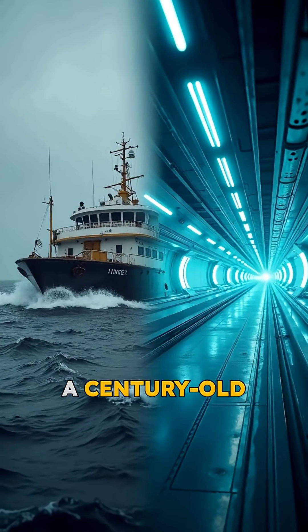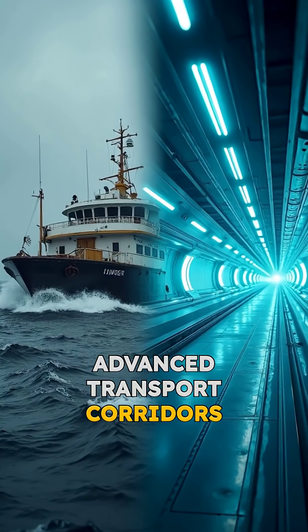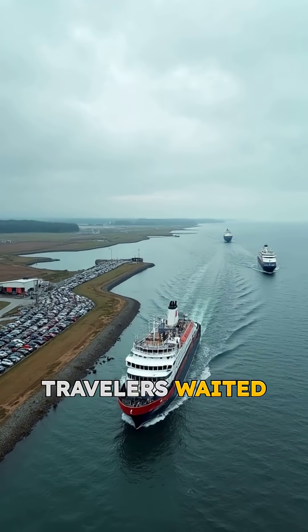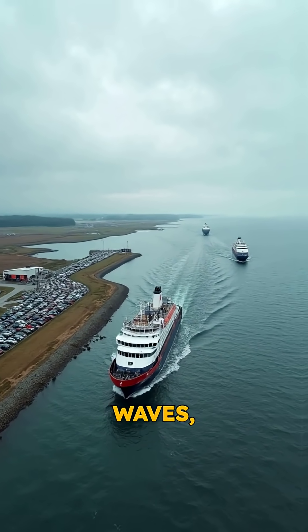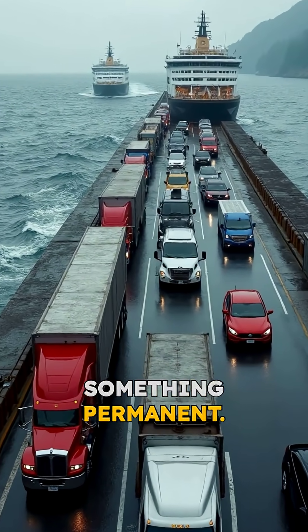Across the Baltic Sea, a century-old ferry route is about to become one of Europe's most advanced transport corridors built beneath the ocean. For decades, travelers waited for ferries between Germany and Denmark — a 45-minute crossing often slowed by wind, waves, and queues. Europe needed something faster, something permanent.